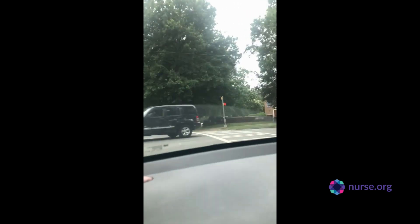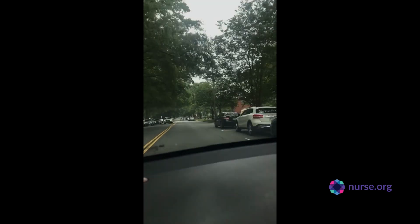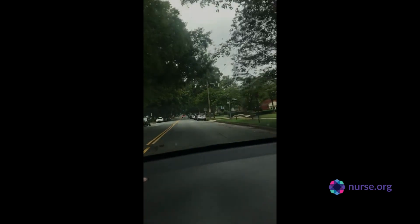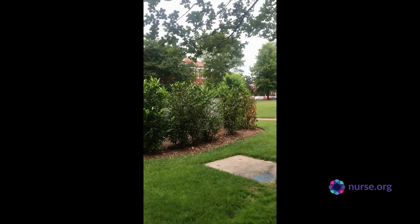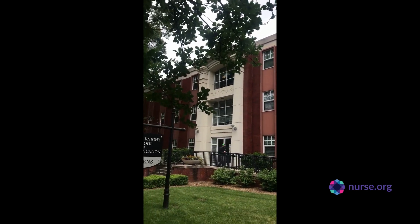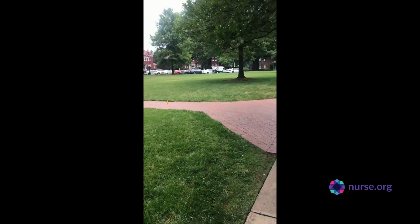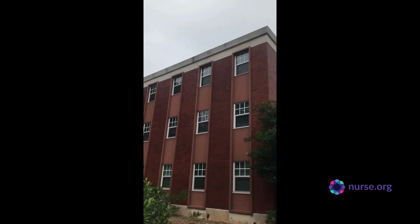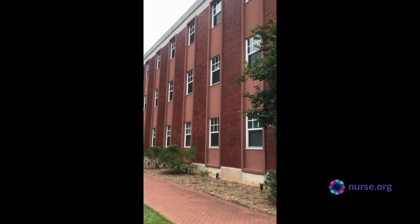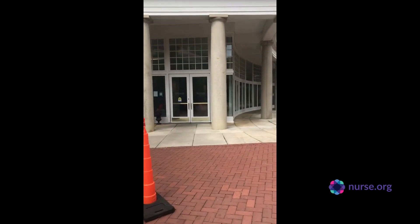This is our parking area and a lot of our administration buildings are to your right. Once we find a parking spot we'll get out and start our adventure around campus. This is the nursing building — we typically have classes in the basement and the second floor is where our sim lab is as well as our faculty offices.